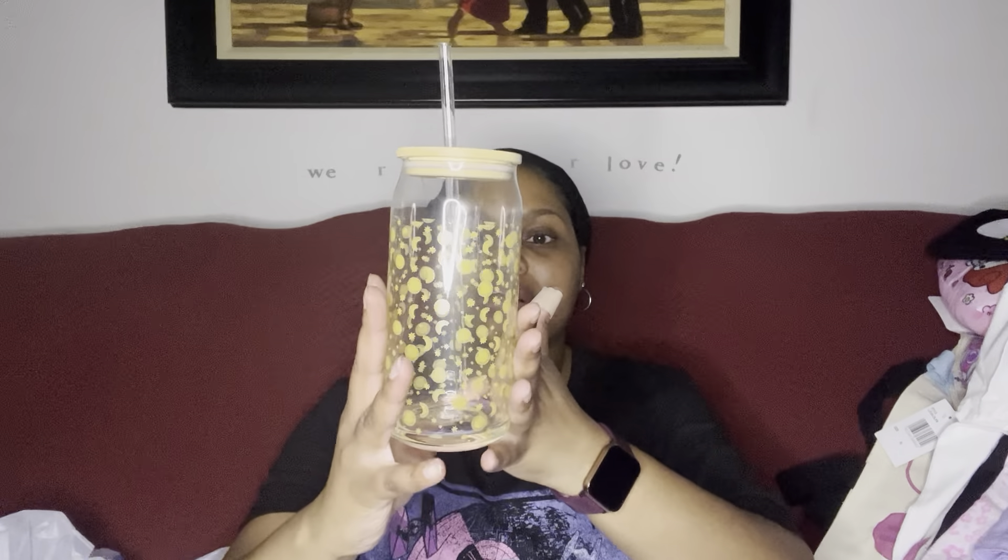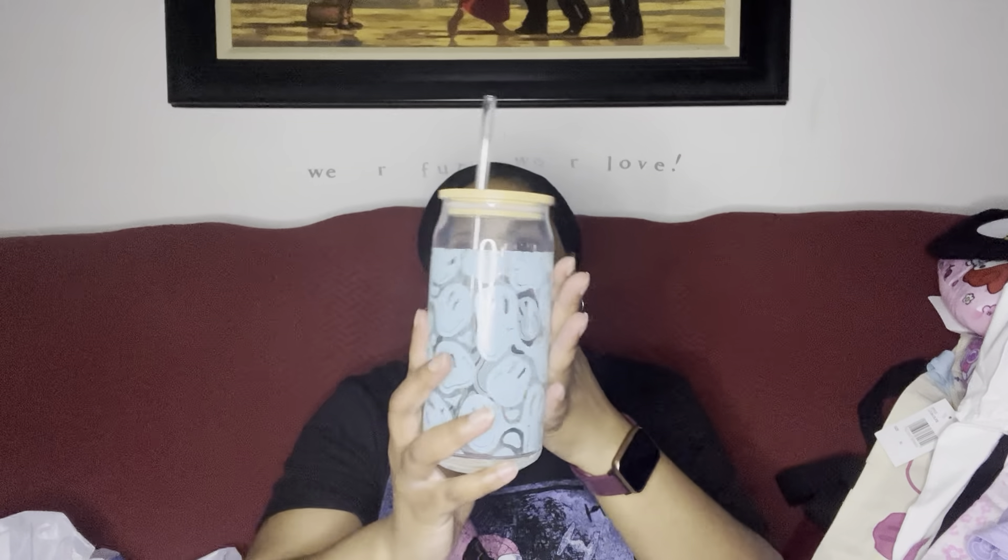Oh, I'm so excited about these glasses! These are glass with a wooden top and they come with a straw, which is amazing. This one has moons, stars, and a sun design. The other one has blue smiley faces. I got both because I just couldn't figure out which one I wanted. This one is 20 ounces — I'll use it to make my iced coffee.